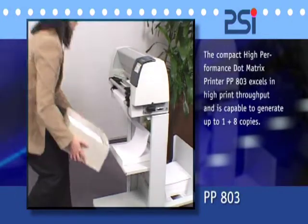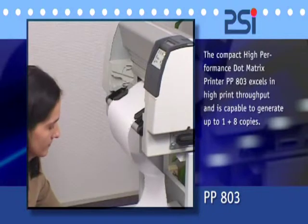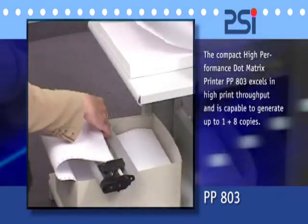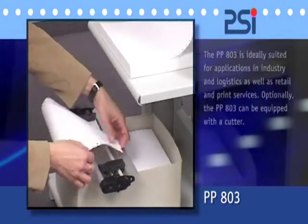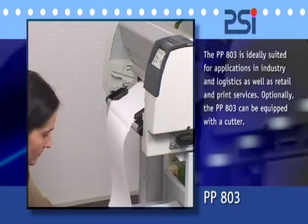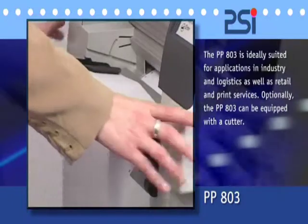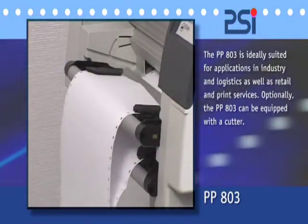The PP803 is a compact high performance dot matrix printer. It can control up to two continuous form paper entries and is able to generate one original and up to eight copies. A cutter, as an option to the PP803, allows for an automatic change between both tractor cassettes and can also be used to divide a form into smaller individual sheets. The PP803 is one of the fastest narrow carriage matrix printers.